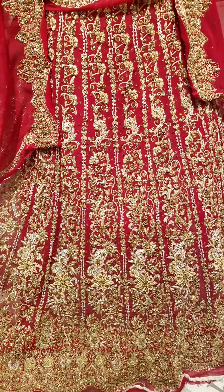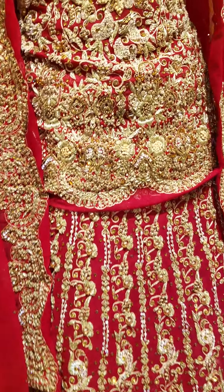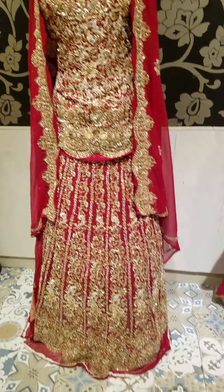We also do the stitching if you want. You can order it online — you can send a message on WhatsApp. If you want to visit the shop, you can visit the shop.